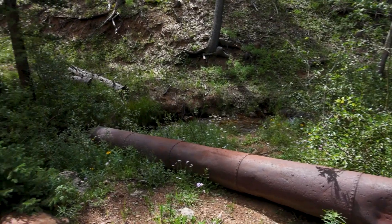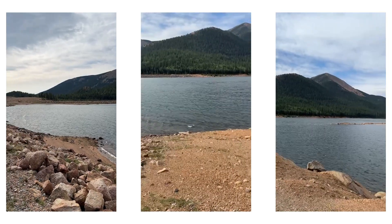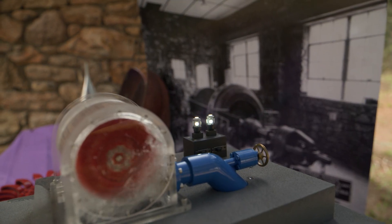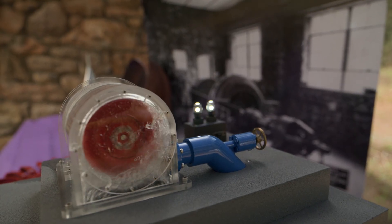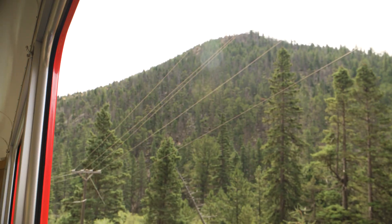The water comes down a pipeline from an upper reservoir — in this case Lake Moraine. It uses our water that's coming down for drinking water. It drops about 1,100 feet down to the plant, and all that distance creates pressure. That high pressure and the water flow act against the turbine, which spins the generator. Power is made in the generator, goes out the power lines and down to Colorado Springs.